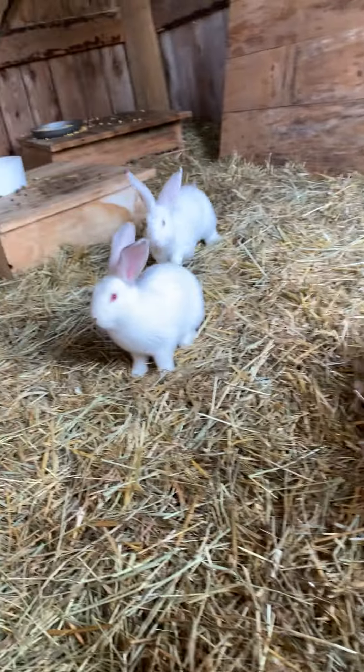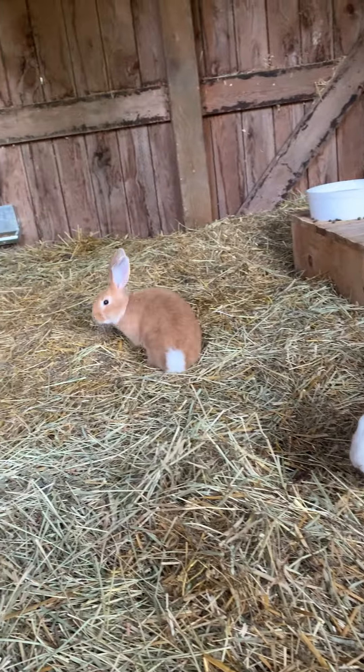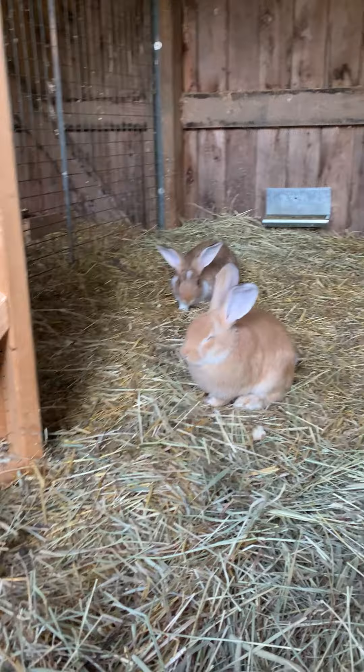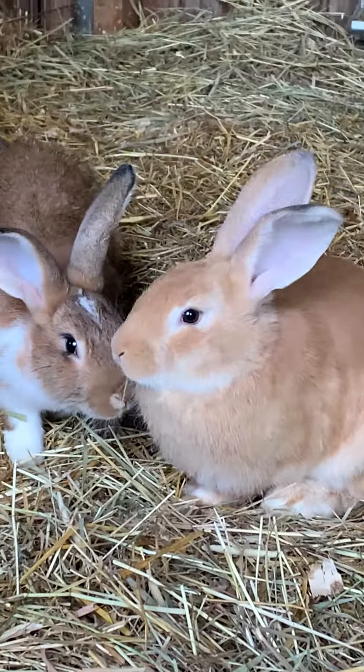And this little guy coming up behind me, trying to sneak up, trying to find the treats. You're nibbling on some grass. Watch those little lips go.